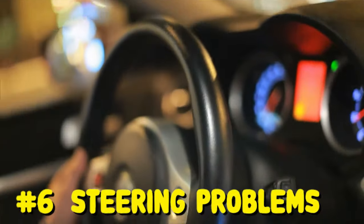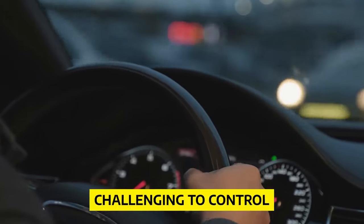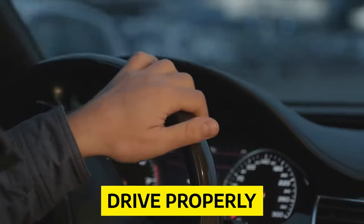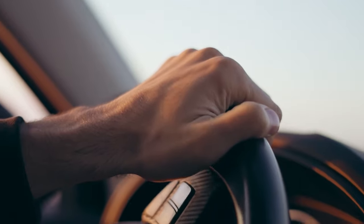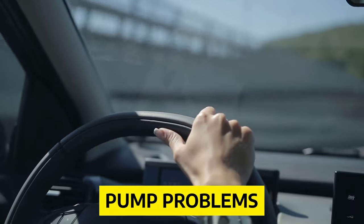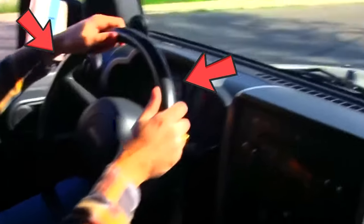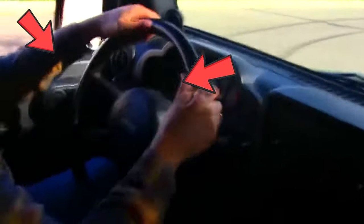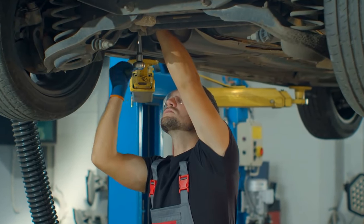Number 6: Steering Problems. Recurring steering problems may make your Chevrolet Traverse challenging to control and drive properly. According to complaints submitted to the NHTSA, this model has power steering problems such as hose leaks, pump problems, weak steering, and power steering failure. If your steering wheel makes noises while turning or wobbles while you accelerate, you may want to get your steering wheel checked out as it may be defective.